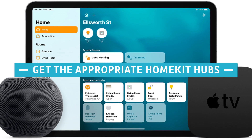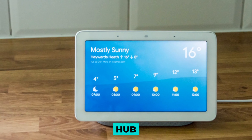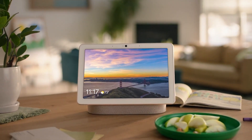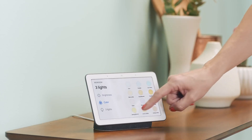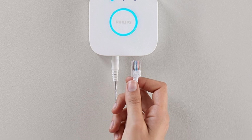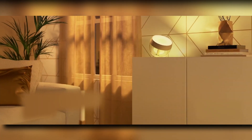Get the appropriate HomeKit hubs. When you begin looking into HomeKit for the first time, you will most likely come across the term hub quite a bit. This word can refer to a few different things depending on the context. HomeKit compatibility with certain devices is contingent upon the installation of an additional hub. For example, if you want to control your smart lighting with the Home app or Siri, you must first set up the Philips Hue Bridge, the company's hub device.